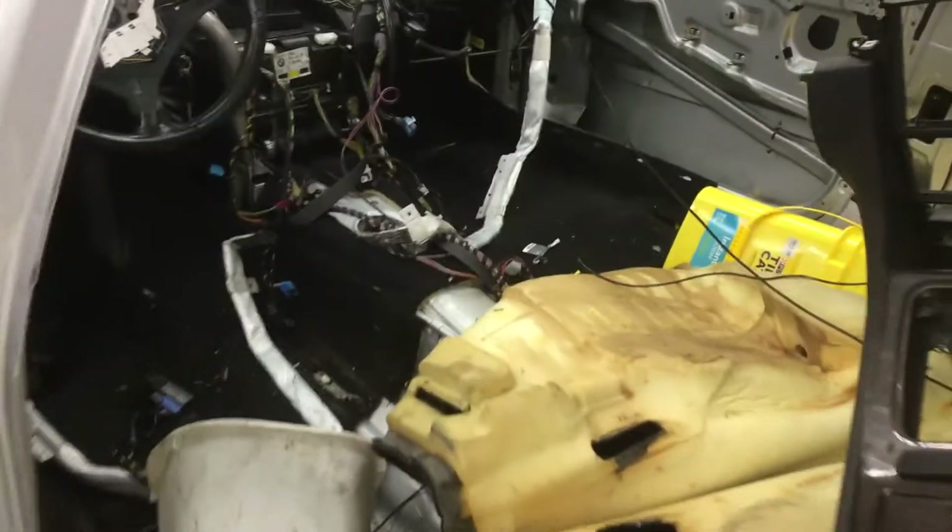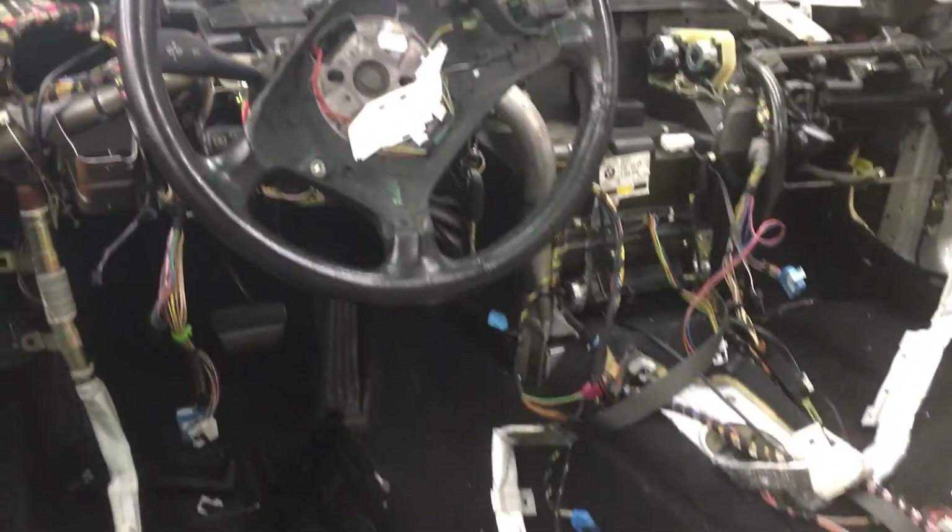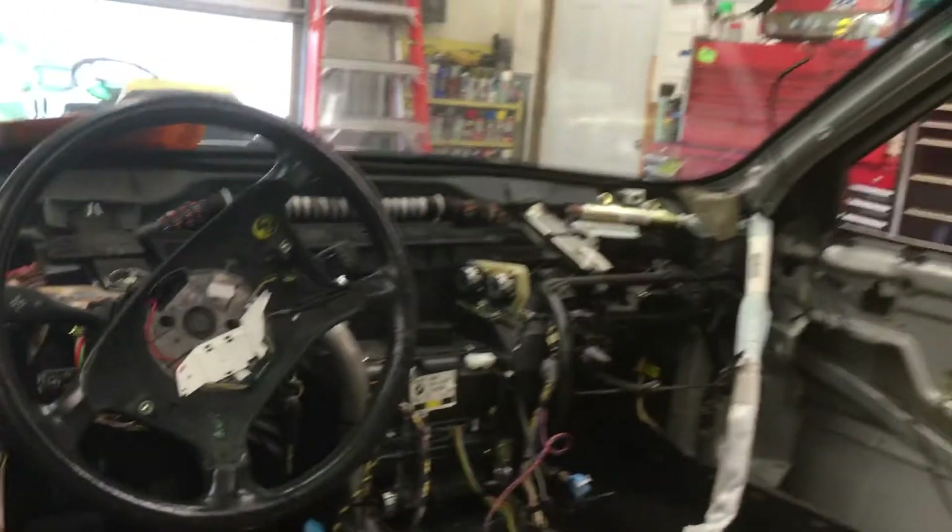I pulled it in the garage this week, took out all the glass, all the window regulators, the sunroof, and anything else inside of value that I could see being worth anything.